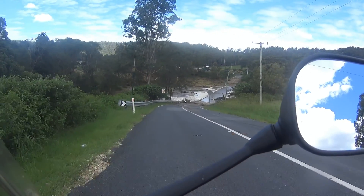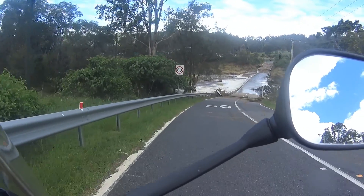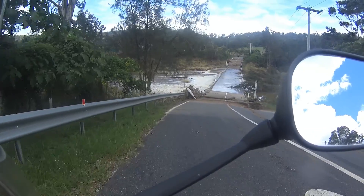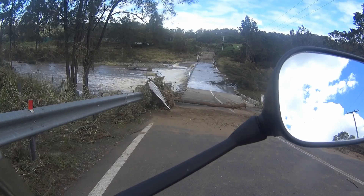This is one of the roads we use regularly, and you can see it is still closed because the water is flowing over the causeway. Where I stop is actually where the high water mark was, and if you look over on the far side, just before the rise is the high water mark on the other side.